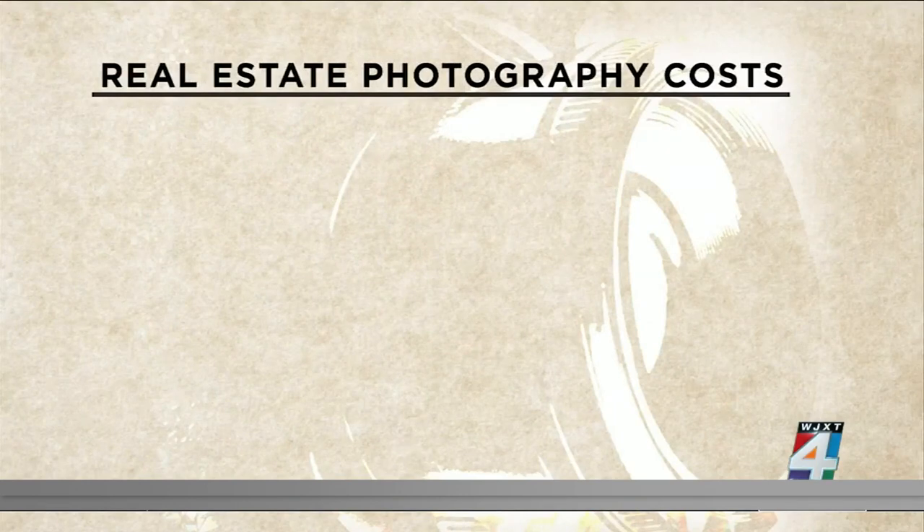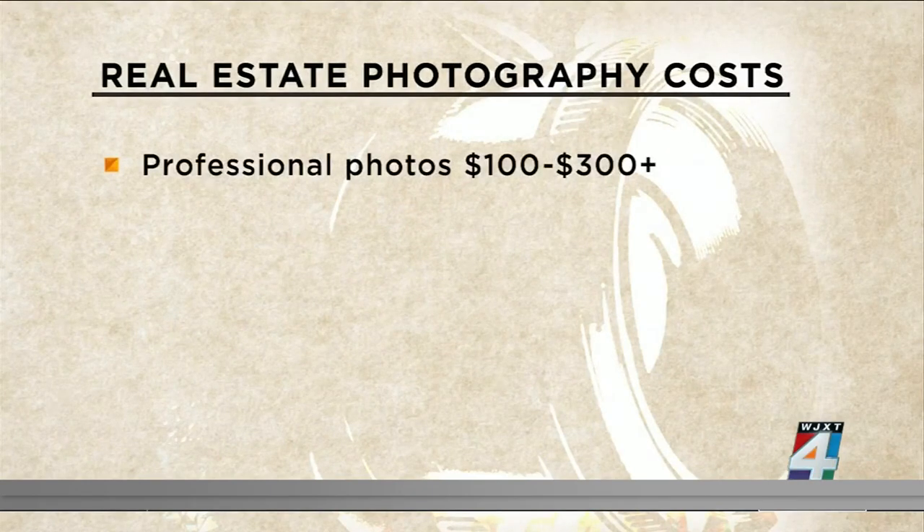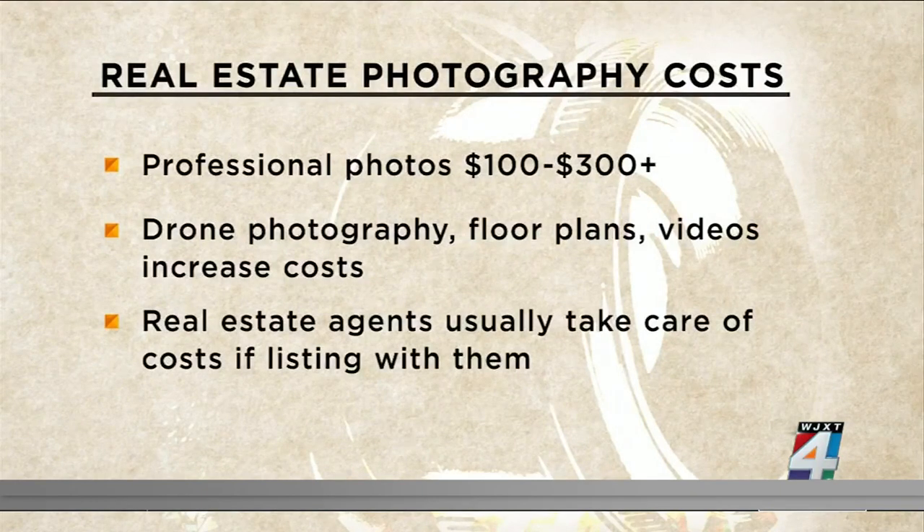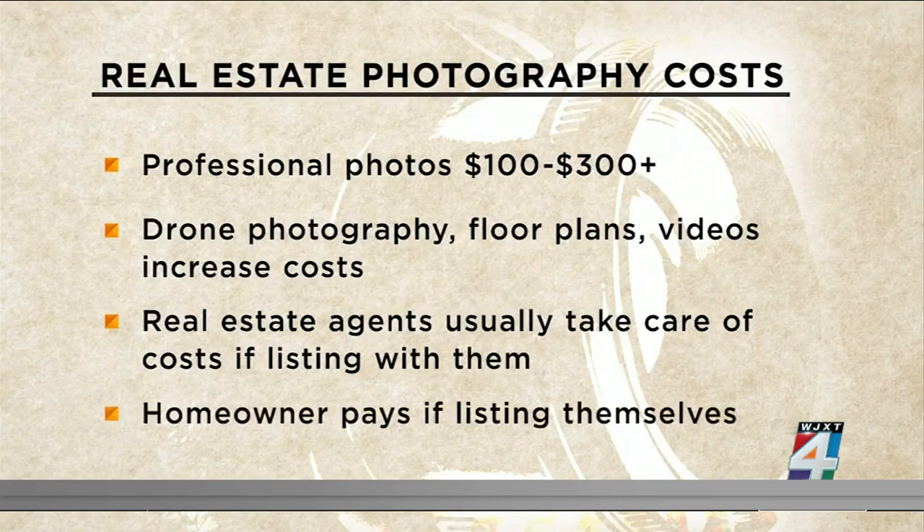So what's the cost of those pretty pictures? Professional photos can cost anywhere from $100 to $300 plus per session. Drone photography, floor plans, and videos will cost more. And who pays for it? If you're listing with a real estate agent, usually the agent does. If you're selling your own house, you'll pick up the tab.